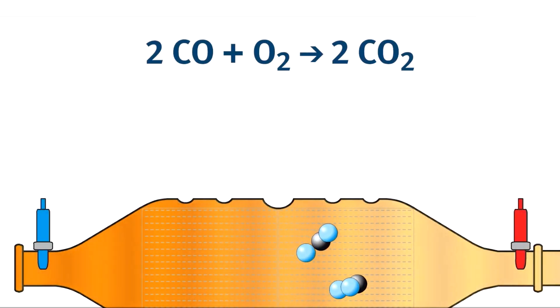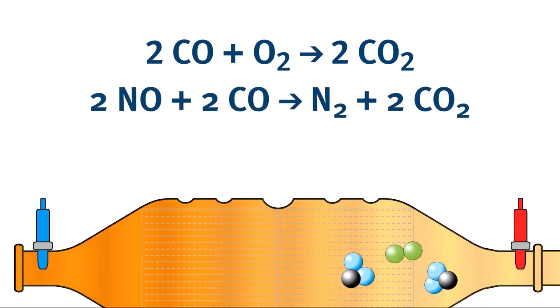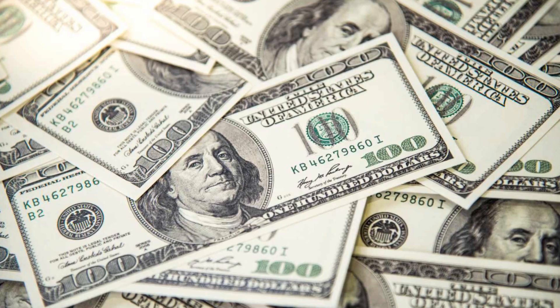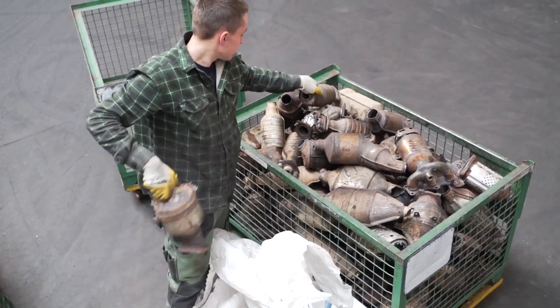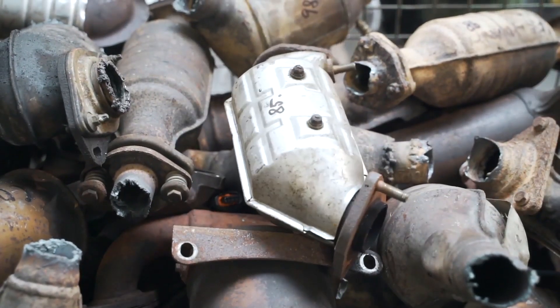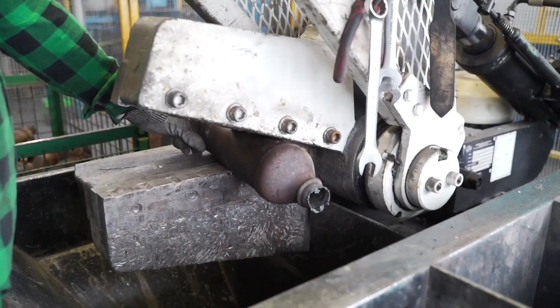Rhodium plays a key role by converting toxic nitrogen oxides — NOx — into harmless nitrogen and oxygen. It only takes a few grams to do the job, but those few grams are worth a fortune, often over $10,000 per ounce. That value is why catalytic converters are one of the most recycled automotive parts on the planet, and why their theft has become a billion-dollar global crime problem.